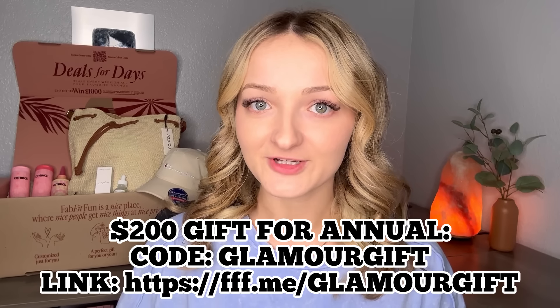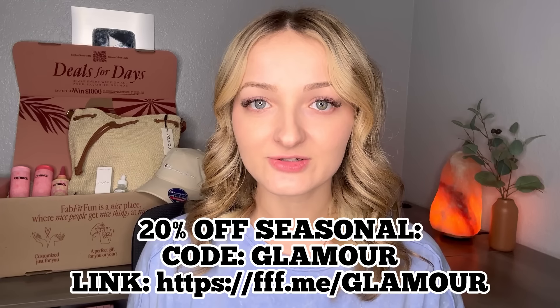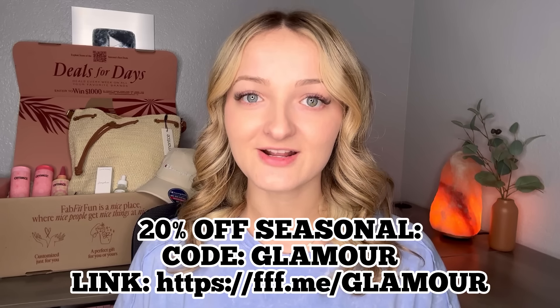I'm just super excited — this box was amazing and I'm definitely going to get so much use out of everything. Get started today finding so many goodies at FabFitFun. If you use my code GLAMORGIFT, you can get a free gift valued over $200 with a new annual membership. If you sign up as a seasonal member, use code GLAMORGIFT and get 20% off your first box. Each season's box is valued up to $350, and with my code, your first box is only $55.99. Thank you to FabFitFun for sponsoring this video.